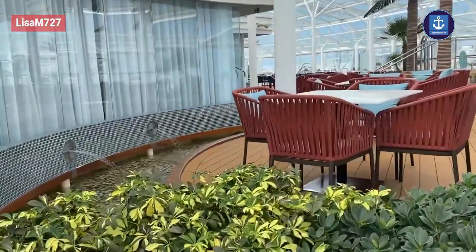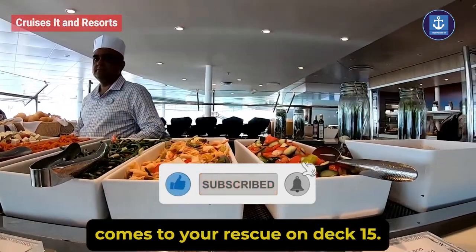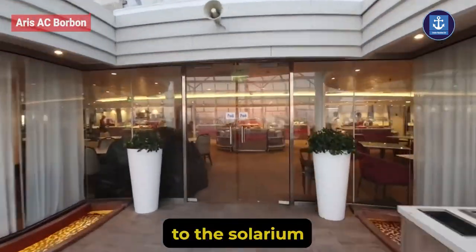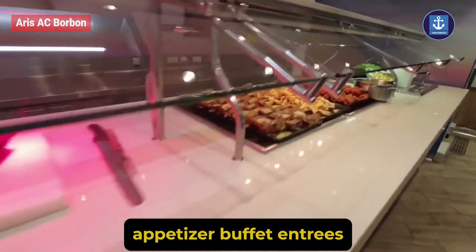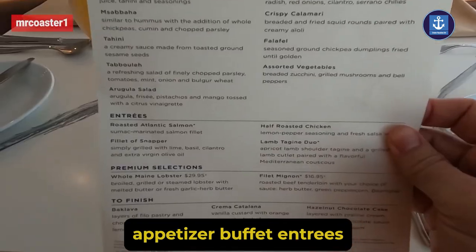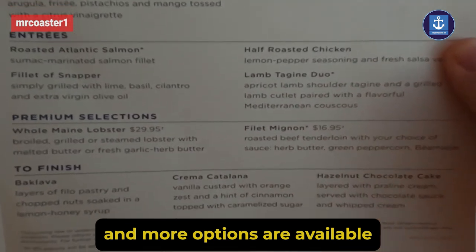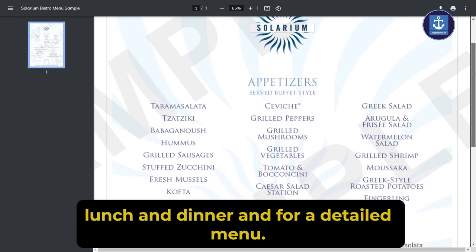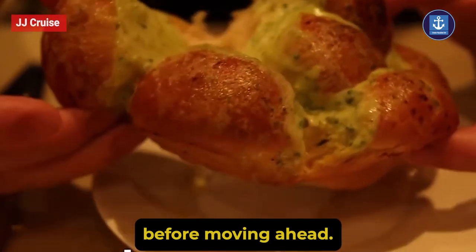Solarium Bistro: if you love to chill in the solarium and are wondering about a food venue, the Solarium Bistro comes to your rescue. On deck 15, adjacent to the solarium, this venue offers a Mediterranean-inspired appetizer buffet with entrees such as grilled salmon and more. Options are available for breakfast, lunch, and dinner.